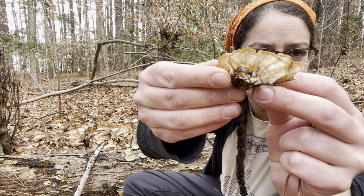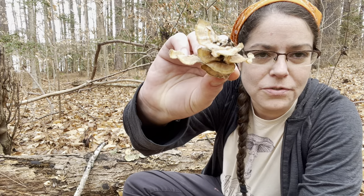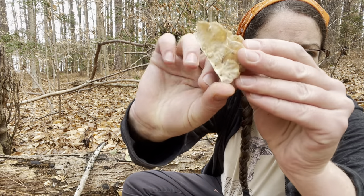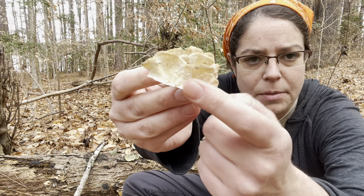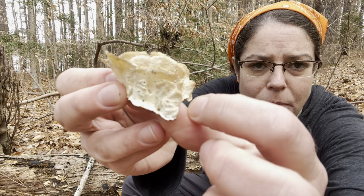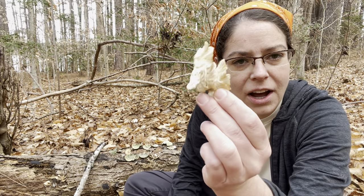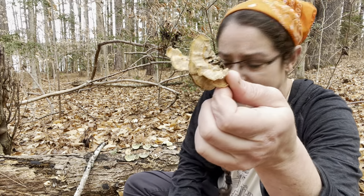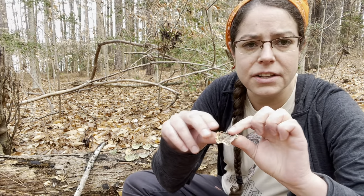From the top you have this sort of interconnected shelf of fruiting bodies. Underneath you have a porous surface — Trametes versicolor is a polypore. The spores come out of a lot of little pores, so they don't have gills, which is what you think of with a lot of classic mushrooms like what you find in the store. This is a lighter specimen, so I'll show you a couple of different forms you'll see it in.